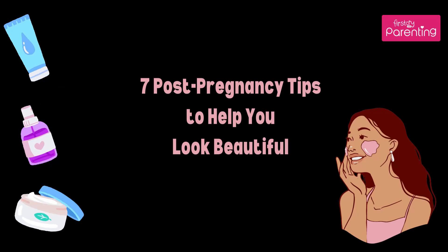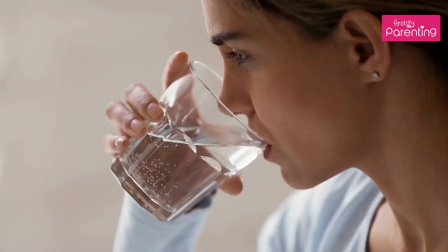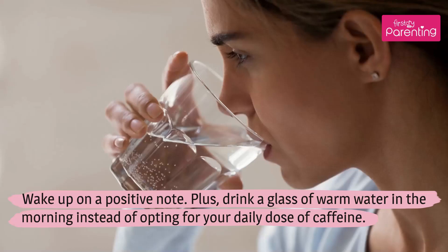7 Post-Pregnancy Tips to Help You Look Beautiful. Tip 1: Start Your Day on a Positive Note. Wake up on a positive note, and drink a glass of warm water in the morning instead of opting for your daily dose of caffeine.